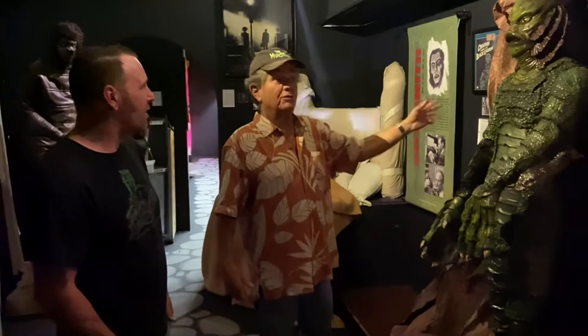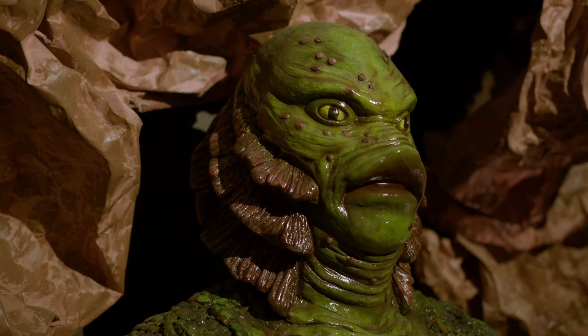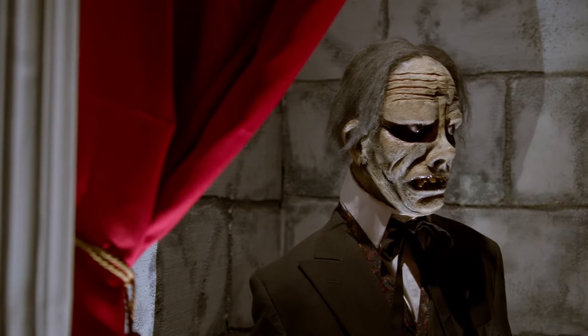I still think that creature suit holds up today. Tom, how long have you been open here in Boulder? I've been open in Boulder for five years, but monsters have been my career for the last 20 years. We picked up, left LA, moved to Boulder City — which is the most idyllic town in America in my opinion — and created this museum.